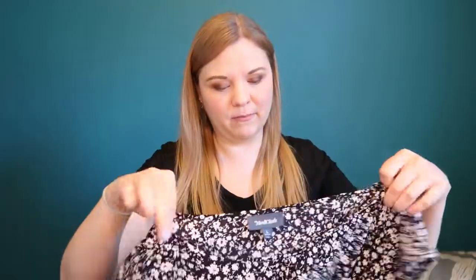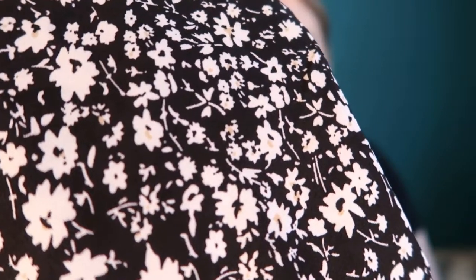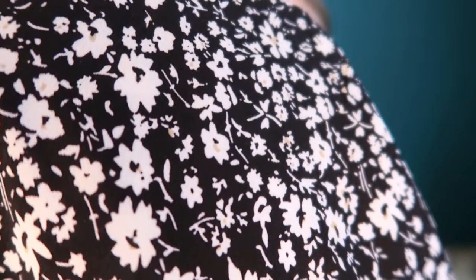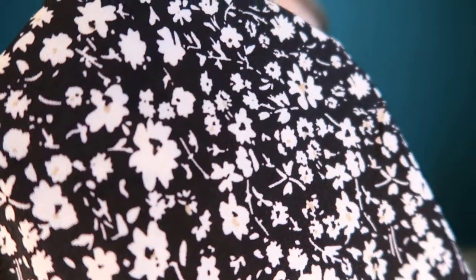What I paired the jeggings with was from a ModCloth event — this is their Black Floral Graceful Expectations Front Pleat Cap Sleeve Top. It's ModCloth brand. I tried one of their t-shirts before; this is a really flowy chiffon material. It is a black and white pattern but there are just the tiniest details of tan or almost a mustard yellow in the centers of some of the flowers — I didn't even notice it at first.